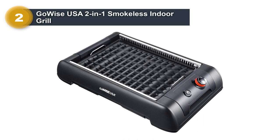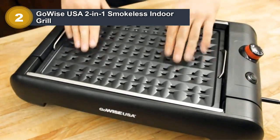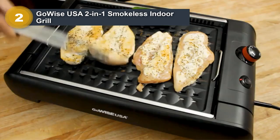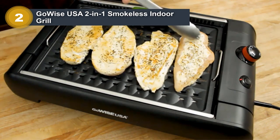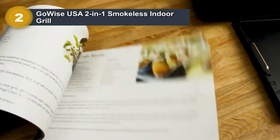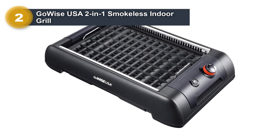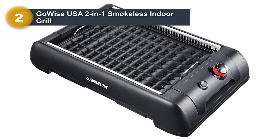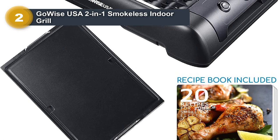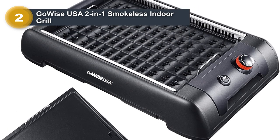Number 2: GoWise USA 2-in-1 Smokeless Indoor Grill. The GoWise USA Smokeless Grill features two 14.5-inch by 9.75-inch cooking surfaces, perfect for family meals. The grill heats up to 482 degrees Fahrenheit using powerful convection elements that give food an authentic barbecue taste. The two interchangeable griddle and grill plates allow a variety of foods to be prepared, including pancakes, eggs, steak, and burgers. It's also great for fare that requires browning on the outside and quick heating in the middle, like quesadillas or grilled cheese. We like that the griddle is equally useful for sautéed and stir-fried dishes ranging from rice to proteins and veggies stuffed into pita bread.